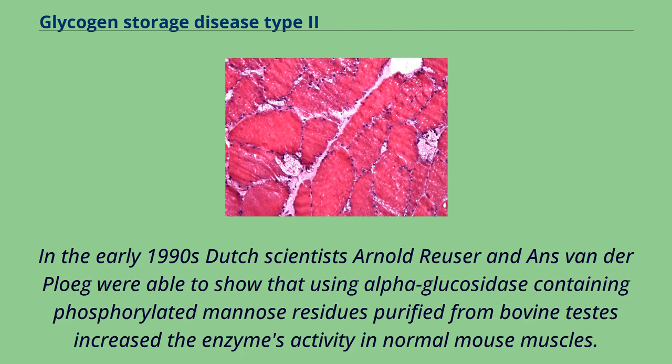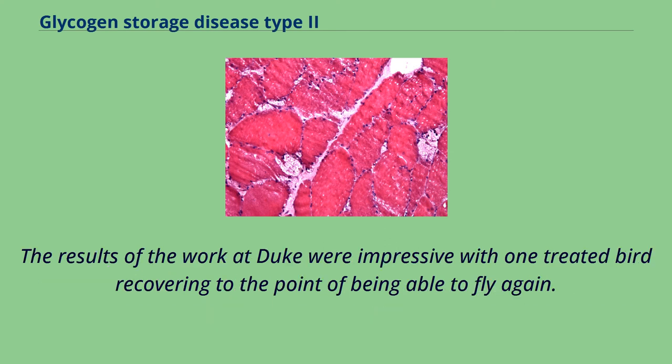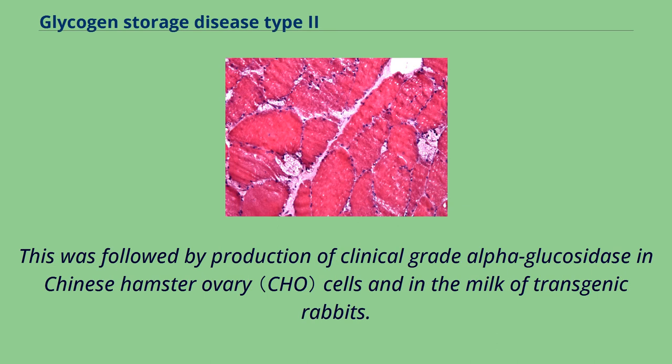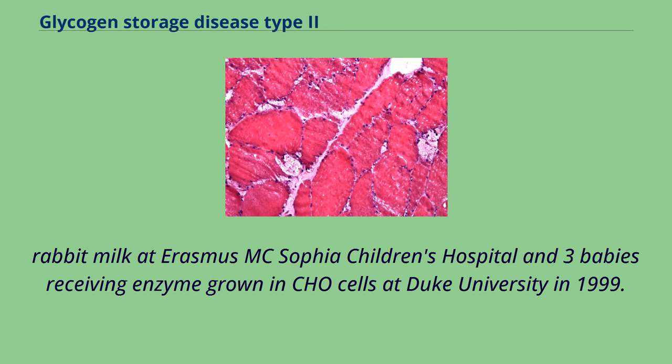In the early 1990s, Dutch scientists Arnold Reuser and Ans van der Ploeg showed that using alpha-glucosidase containing phosphorylated mannose residues purified from bovine testes increased the enzyme's activity in normal mouse muscles. Later in 1998, Dr. Yuan-Tsong Chen and colleagues at Duke University, using enzyme produced in Chinese hamster ovary cells, demonstrated for the first time that the enzyme can clear glycogen and improve muscle function in Pompe disease quail. This was followed by production of clinical grade alpha-glucosidase in CHO cells and in the milk of transgenic rabbits, culminating in the start of clinical trials in 1999 with babies receiving enzyme from rabbit milk at Erasmus MC Sophia Children's Hospital and from CHO cells at Duke University.